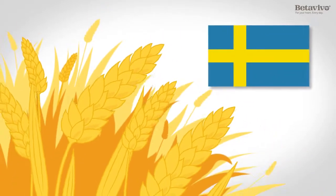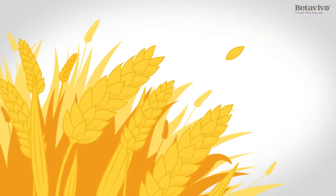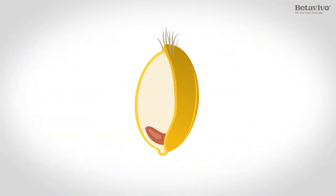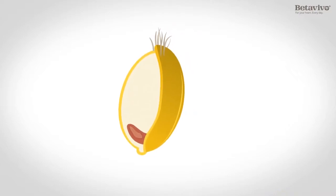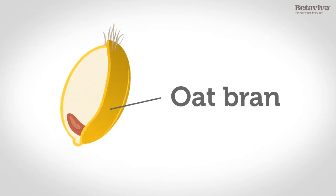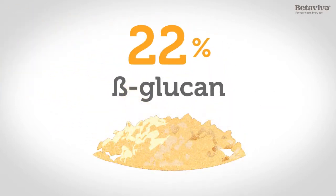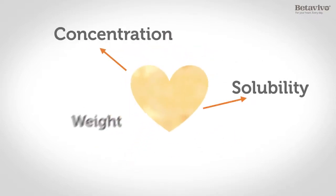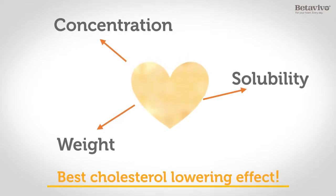Beta Vivo is made from Swedish oats, which we harvest and peel. From the remaining oat grain, we keep the outer layer — the oat bran — from which we extract a high concentration of cholesterol-lowering fiber beta-glucan. The end product is unique and patented thanks to characteristics that give Beta Vivo the power to actively lower cholesterol.